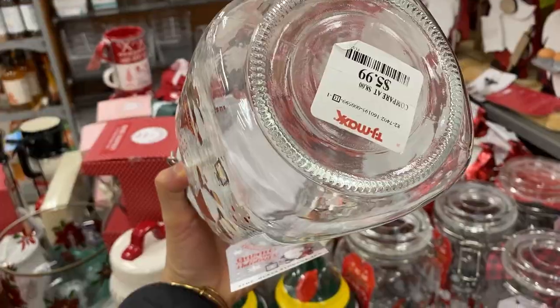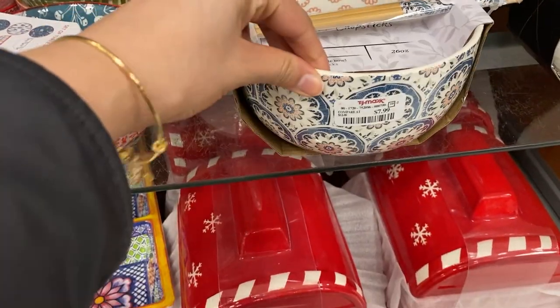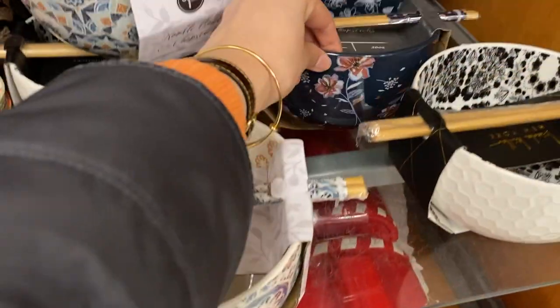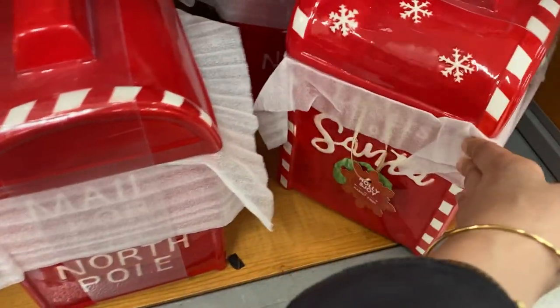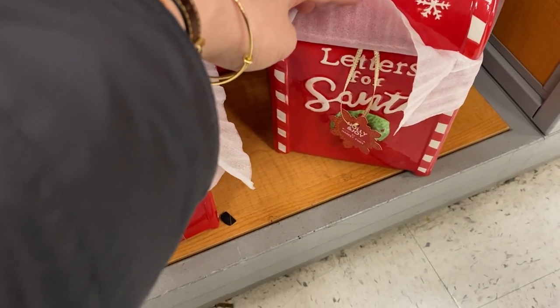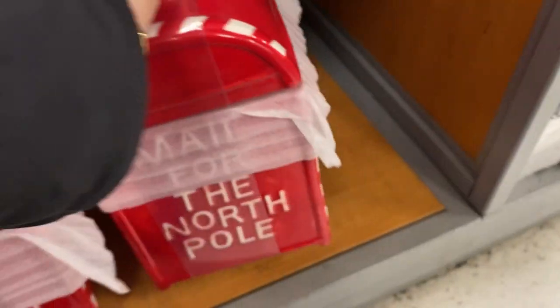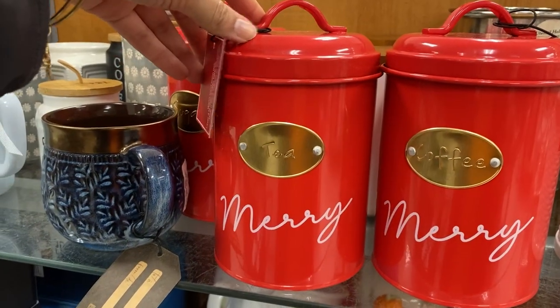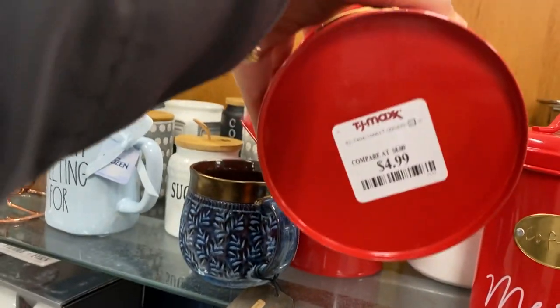There was a mug cookie jar situation, and this beautiful hand-painted gnome mug for six dollars — stunning. For anyone who loves ramen, there were noodle bowls with chopsticks in different patterns. I also found this North Pole Letters to Santa cookie jar — massive and pretty, with a to-and-from tag, for fifteen dollars. Then some tea and coffee tins for about five dollars each.